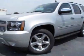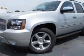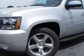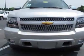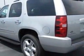Look at this new 2011 Chevrolet Tahoe. For your protection, this vehicle has a full factory warranty. This vehicle gets an estimated 15 miles per gallon in the city and an estimated 21 on the highway.